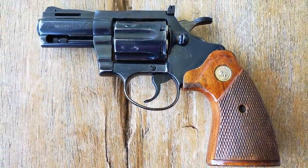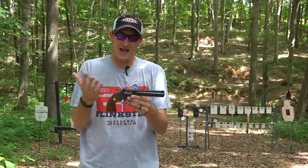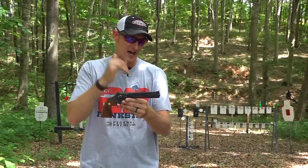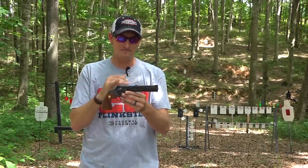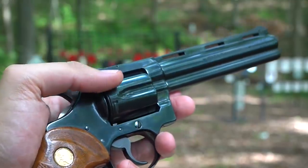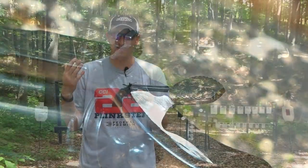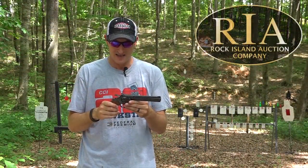These 22LR models are much more expensive than their 38 Special sisters. They made them in three different barrel lengths: two and a half inch, four inch, and this six-inch model in front of me. The six inch is the harder one to find in good shape. It's considered the deluxe model — it has a vented rib across the top and a widened hammer.